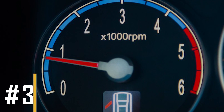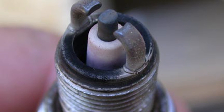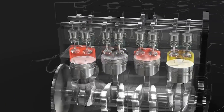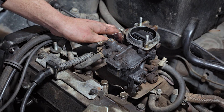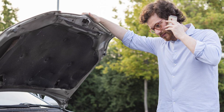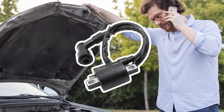Sign number three: rough engine idle. When the ignition coil fails, there's no spark, resulting in a misfire. For instance, in a four-cylinder engine, if one cylinder misfires, the engine operates less efficiently by a quarter. This inefficiency leads to a rough idle, as the engine struggles to maintain a steady and smooth idle speed. So if you notice your engine idling roughly, it could be a sign of a bad ignition coil causing misfires.